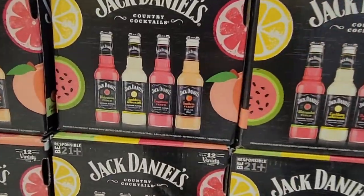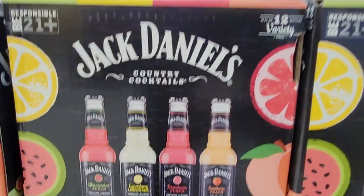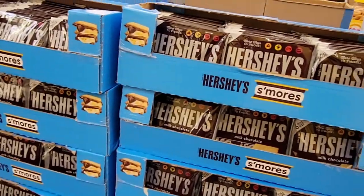The warmer weather and all the fancy drinks that go along with it are coming out. This box of Jack Daniels, already ready for a party, is $15.98.